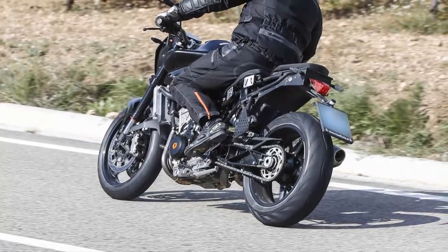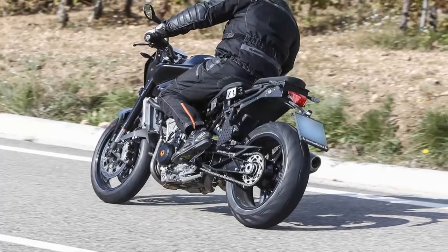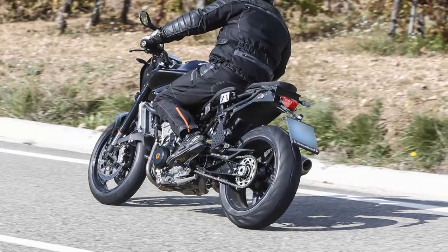A generously sized radiator hints at a lively amount of power, probably more than BMW's F800 twins.